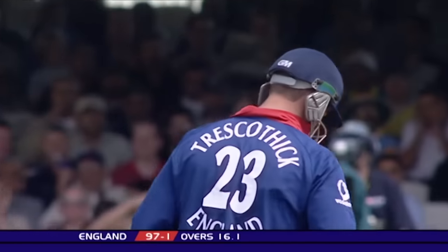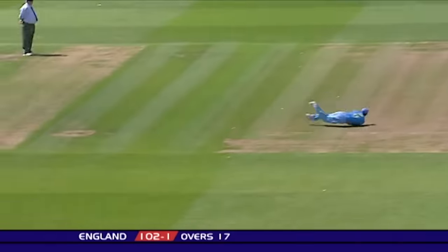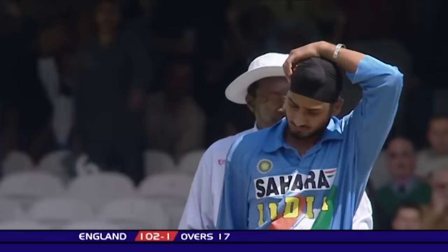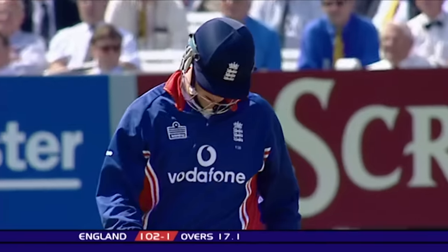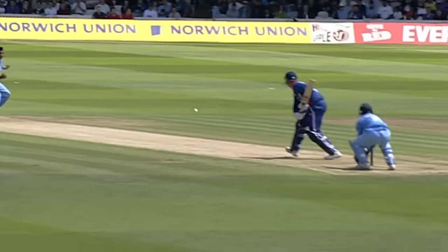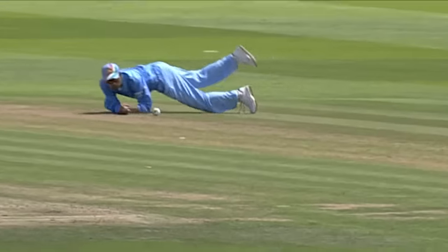Bit of width on that, straight through Kaif this time. Well, Kaif does get close, but it was hit so hard. It looked for a moment as though that might just carry. Muhammad Kaif, just in that short mid-wicket — it's just short.